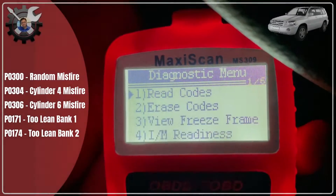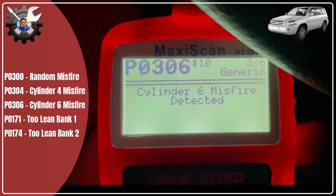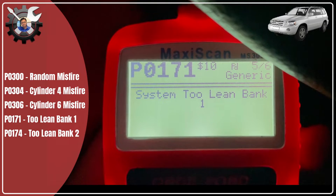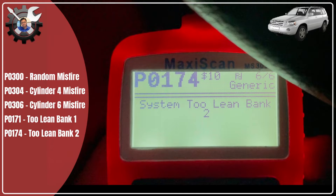I'm also getting the following error codes: P0300 random misfire, P0304 misfire on cylinder 4, P0306 misfire on cylinder 6, P0171 fuel condition too lean on bank 1, and P0174 fuel condition too lean on bank 2.